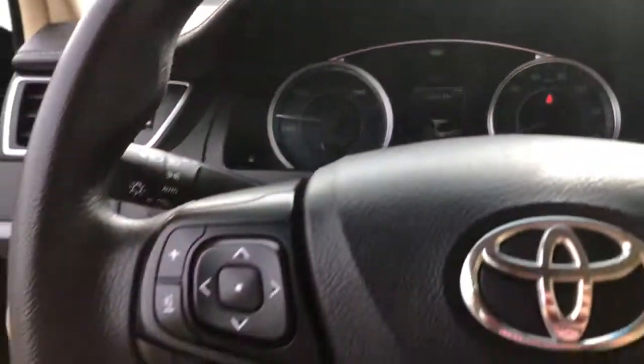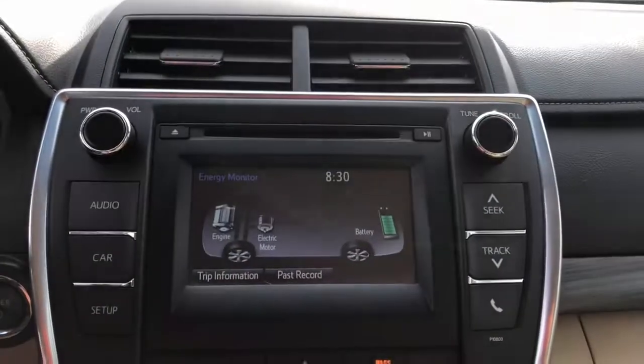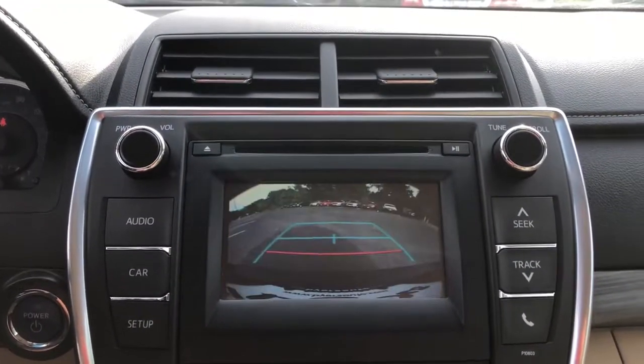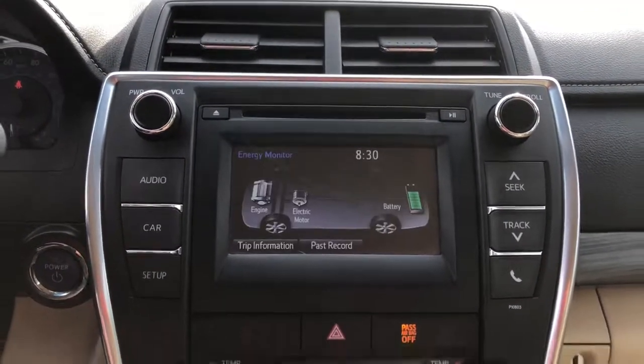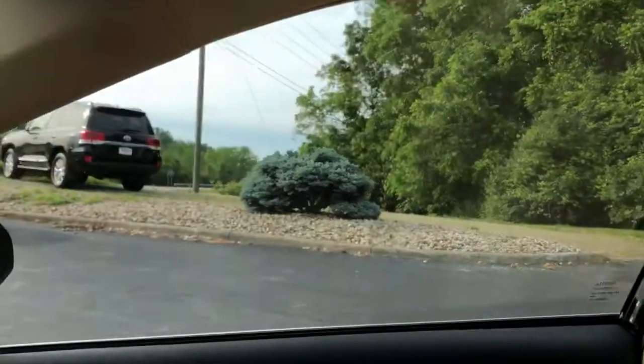These are just some of the great options this vehicle comes with: keyless entry, backup camera, woodgrain interior trim, keyless start, heated mirrors, Bluetooth connection, multi-zone AC, power driver seat, steering wheel audio controls, and stability control.